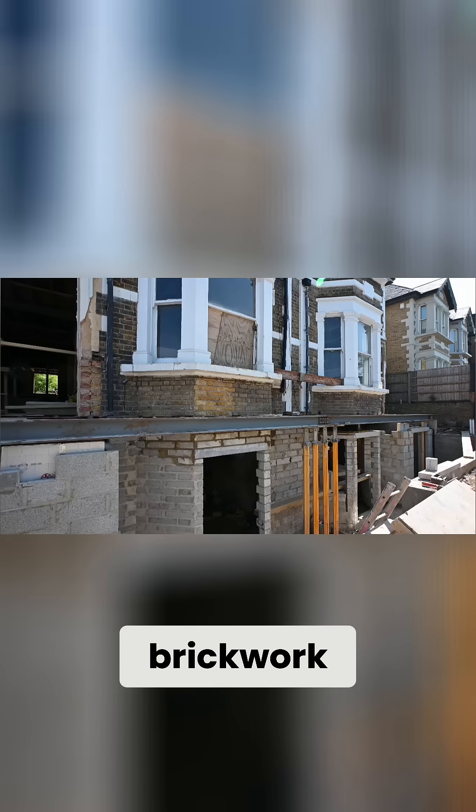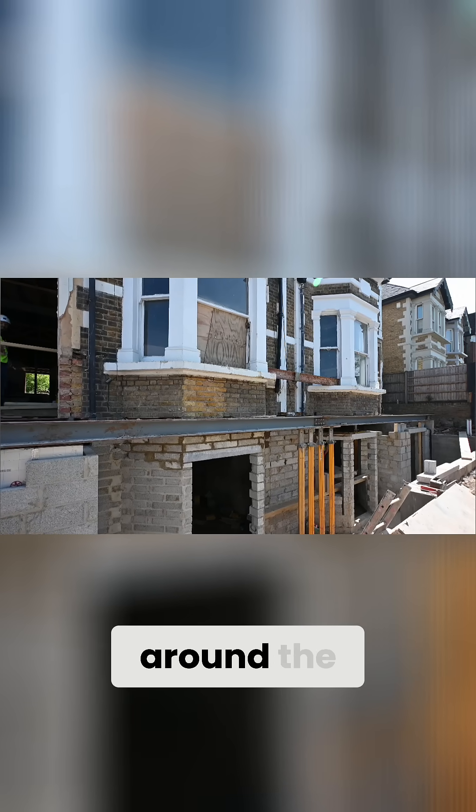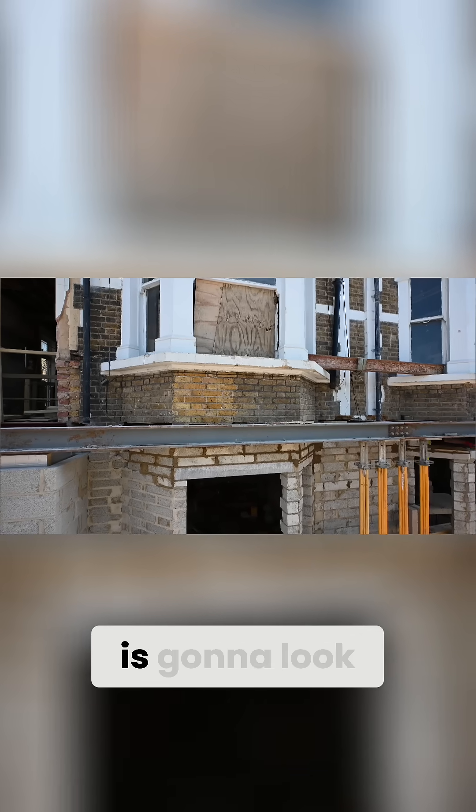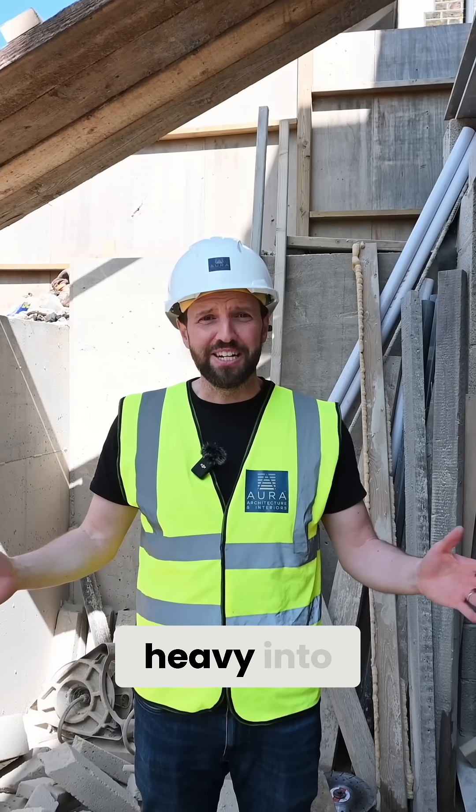The massive difference this is going to make — the front facade is going to look incredible when it's finished. We're going to be cleaning up all of the brickwork, repainting all of the white detailing around the windows, new soffits, new fascias, and this front elevation is going to look incredible.